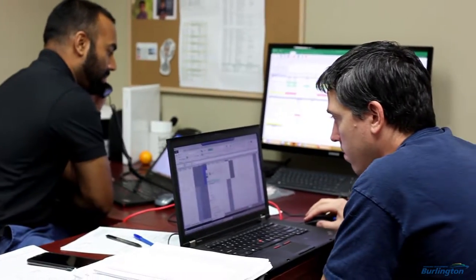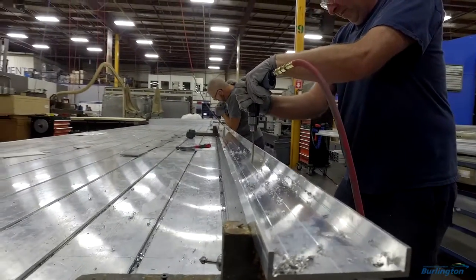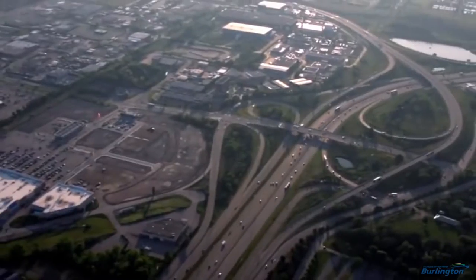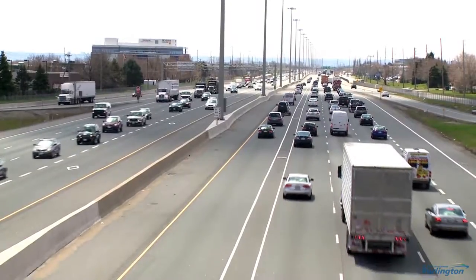This is the headquarters for everything. Burlington ends up being a good spot — accessible to our employees, accessible to our customers. The transportation infrastructure with highways, airports, and trains is good, and we can get our supplies here.